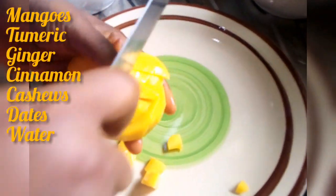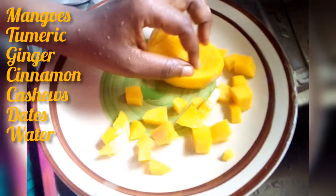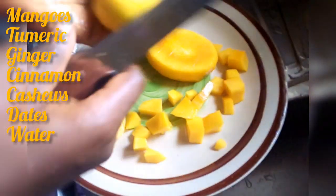To prepare this, you need mango, turmeric, ginger, cinnamon, cashew, dates, and of course water.